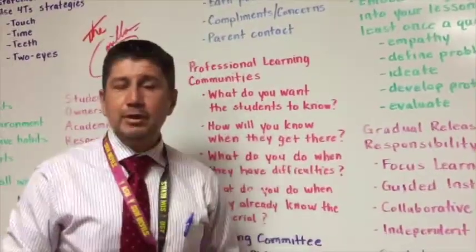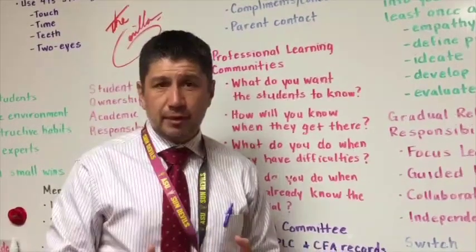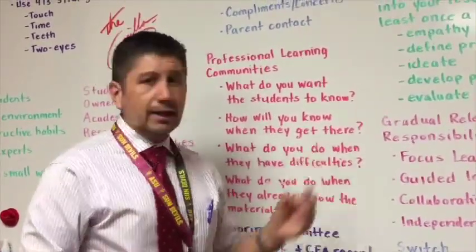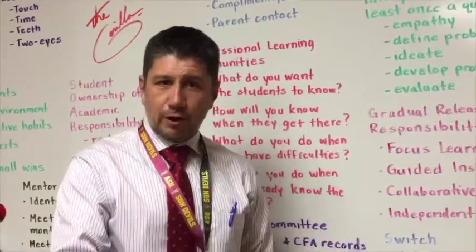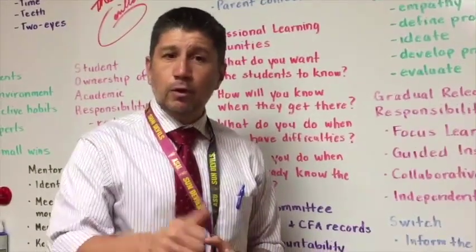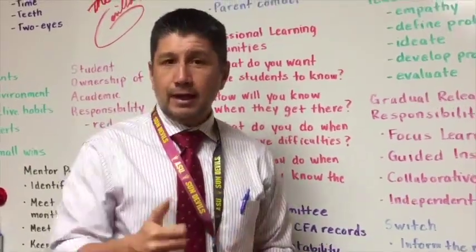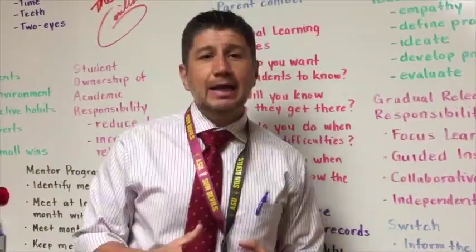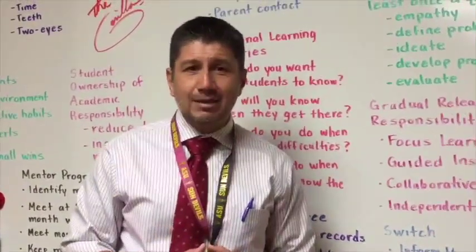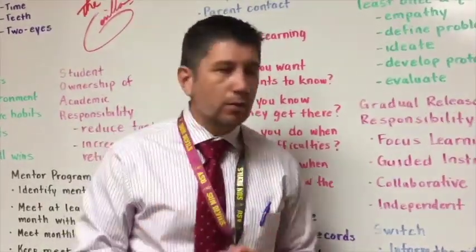First and foremost, we believe in working collaboratively and developing that sense of empathy with one another. Second, we define real-world problems — recycling, for example, would be a real-world problem that our children work to solve. Then they ideate, coming up with all the different ideas they have to solve that problem in our world.